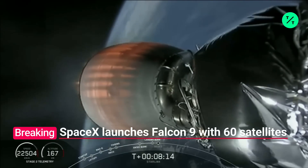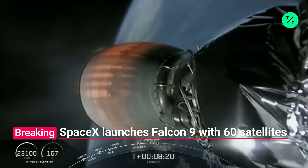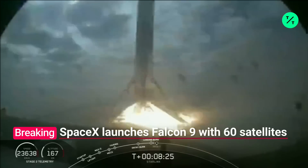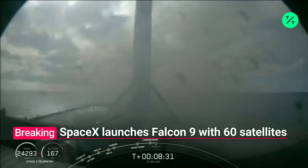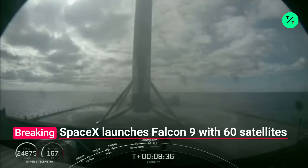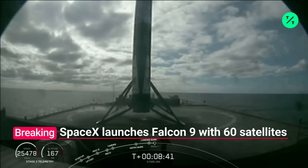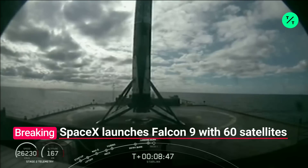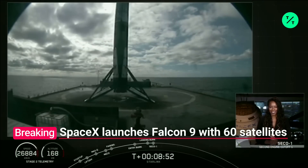Second stage is in terminal guidance. Stage one landing legs will be deployed. It looks like we're not going to get video on the way down — but we have the drone ship. Wow! The Falcon has landed for the fourth time. These boosters are designed to be used ten times. Let's turn it around for a fifth, guys. Fourth landing — that is super cool.